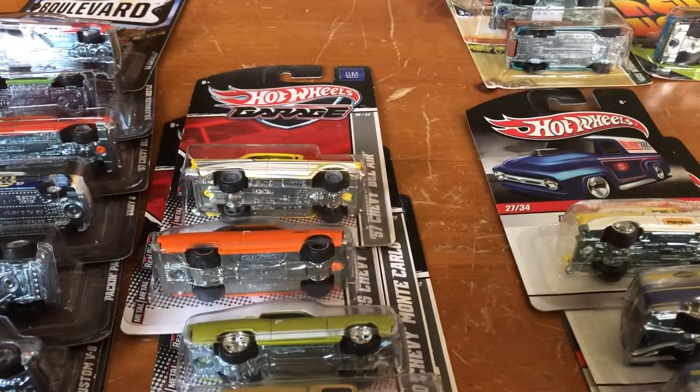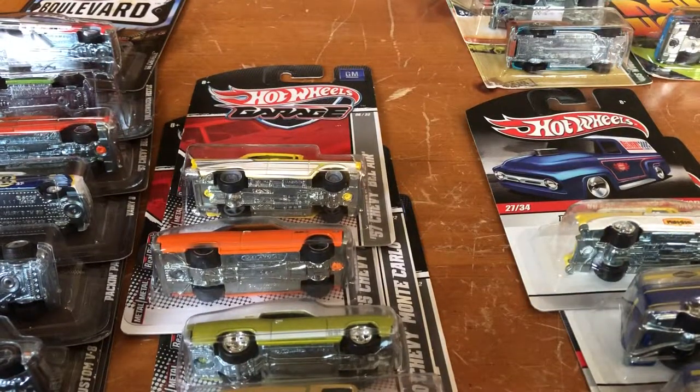Hello, it's Joel, I'm back. I want to go over some Hot Wheels Garage, Boulevard, and Delivery collection that I have.